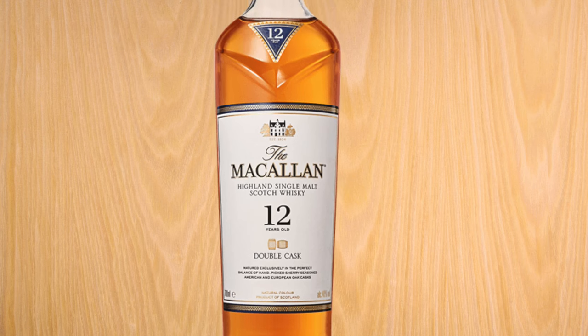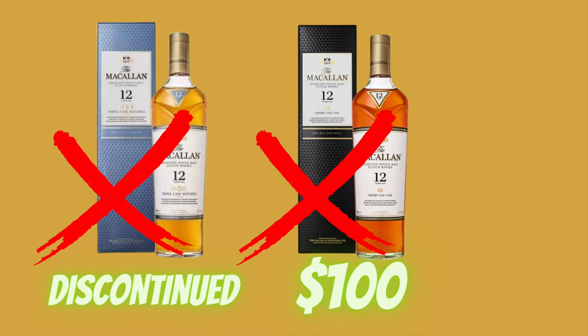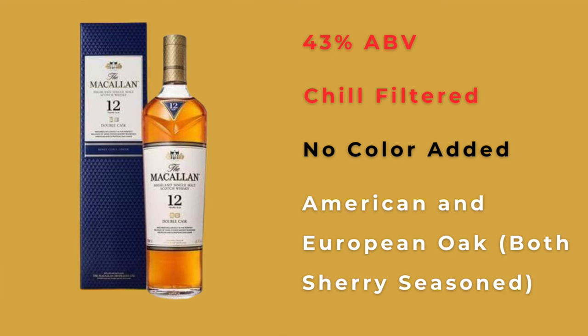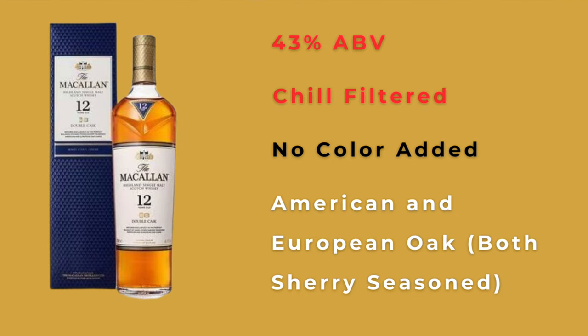Let's start by talking about the whiskey. This is the Macallan 12-year, the double cask — not the Sherrywood in the black box, that one's even more expensive, and not the triple cask in the light blue box. We're talking about the double cask. It's a 43% whiskey that is chill filtered with no color added — good job Macallan. It's a mix of sherry-seasoned American and European oak casks.